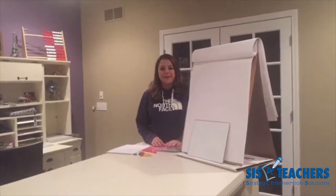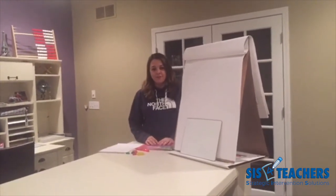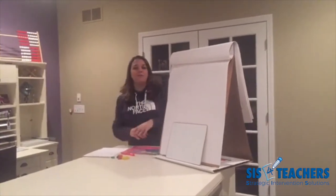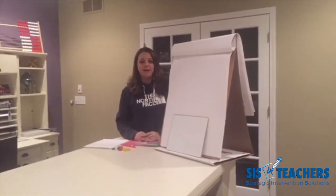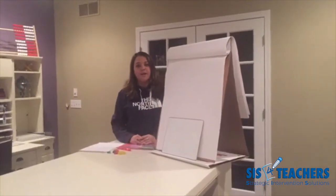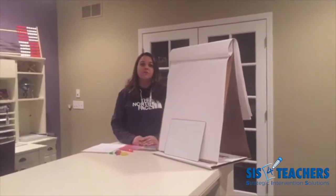Hi, welcome to Monday Math Mania. My name is Shannon with Strategic Intervention Solutions. Thanks so much for joining us today. We are in a sweatshirt today because we need to get comfy with fractions. I'm in schools every day and I think as adults when we think of fractions, we never really had a good conceptual understanding of what we were doing. So today we're going to spend some time on some of my favorite fraction tools to use in schools.